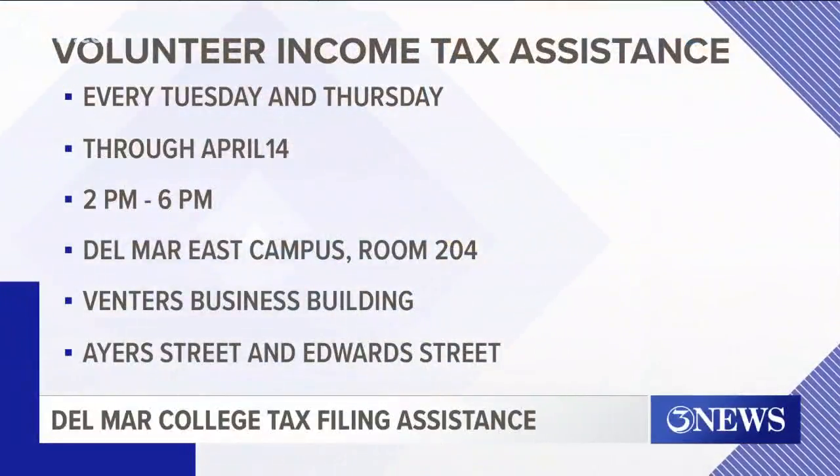The help is available every Tuesday and Thursday. It started today and will continue through April 14th from 2 p.m. to 6 p.m. The students will be in room 204 at the Venters Building at Del Mar College's East Campus, at Ayers and Edwards.